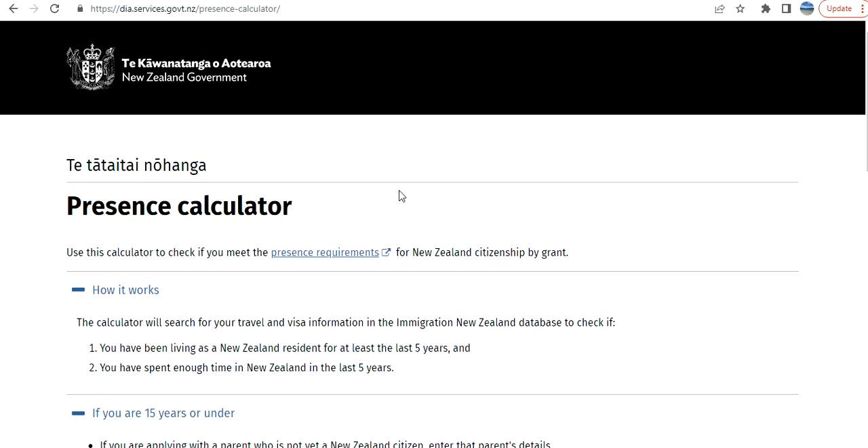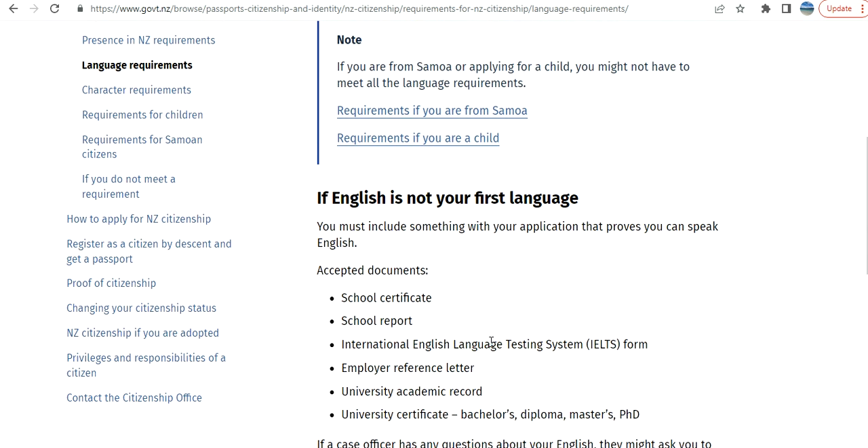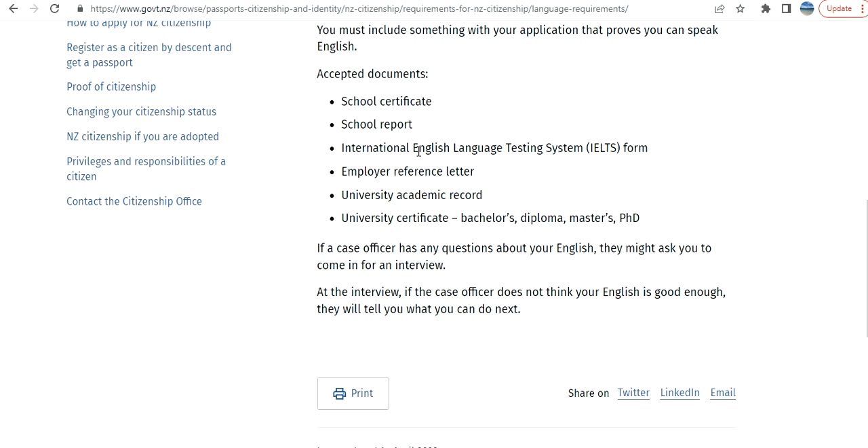With this wizard you can check it yourself — it first checks for your character and language requirements and then brings you to the presence calculator. If you come back to the main page, they have given all the information. For language, if English is not your first language, you must include something with reference — there are proofs you can use to show you can speak English.